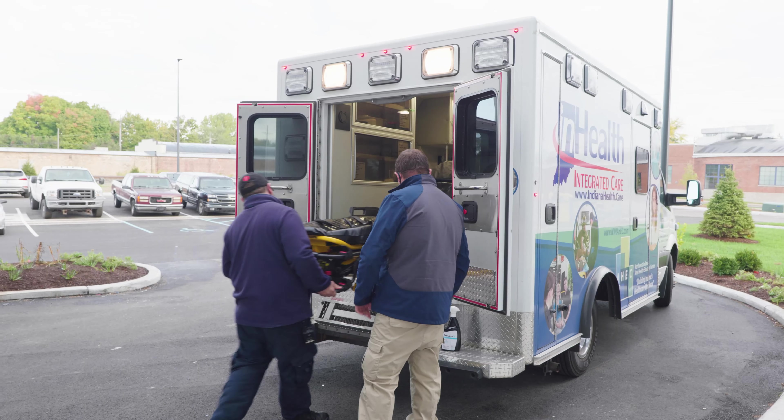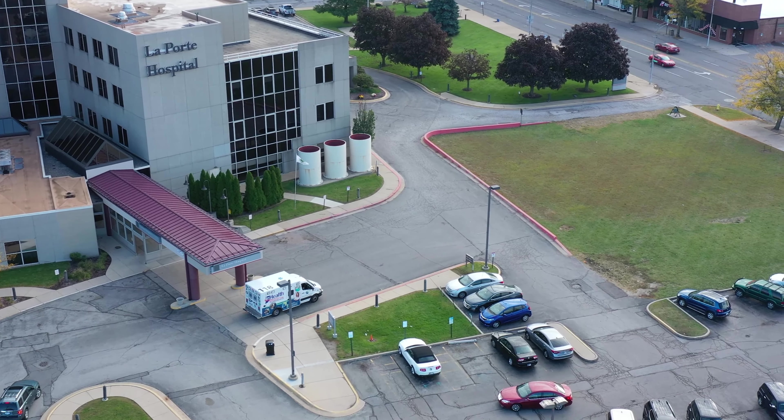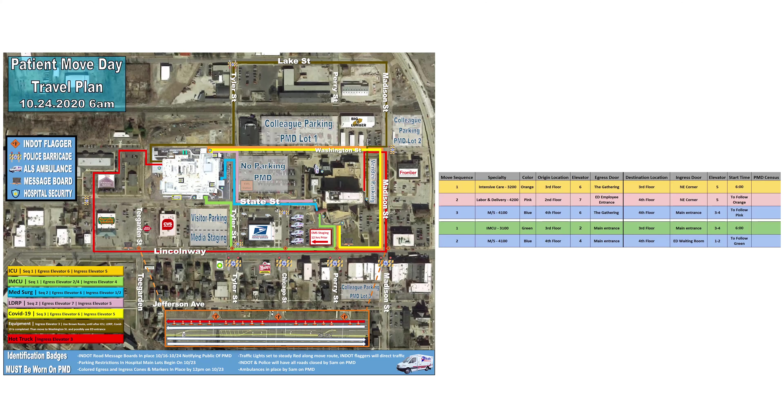Our COVID patients will go at the end of the move — they will be moved last, and we will have dedicated EMS units for that transport. The COVID unit path of travel is shown in yellow. They exit the origin facility and then travel east and north. Each EMS unit has a different path of travel. Our goal is to ensure that if someone breaks down, they are able to continue the patient move without blocking anyone else.